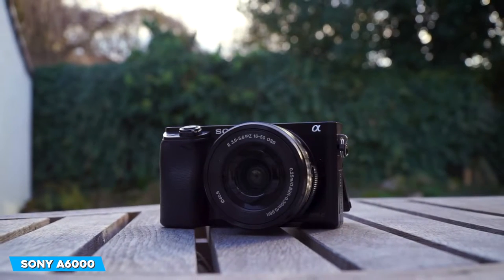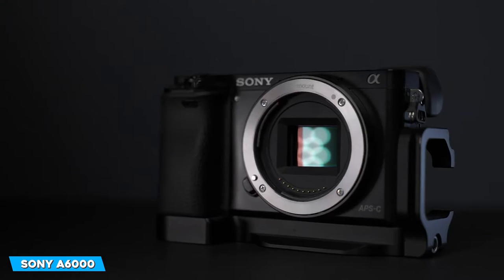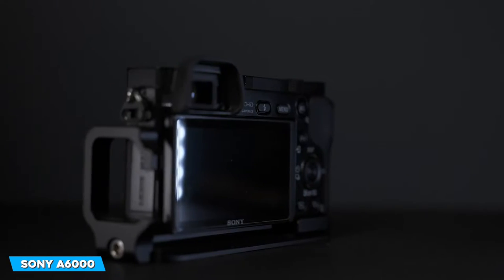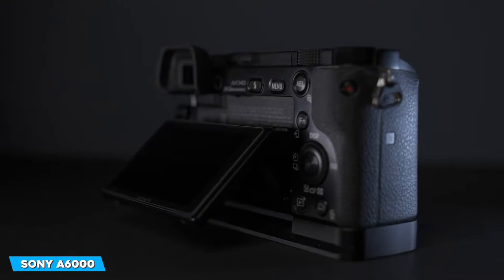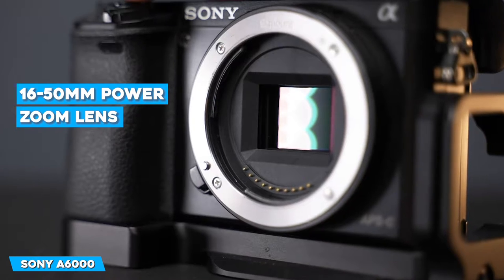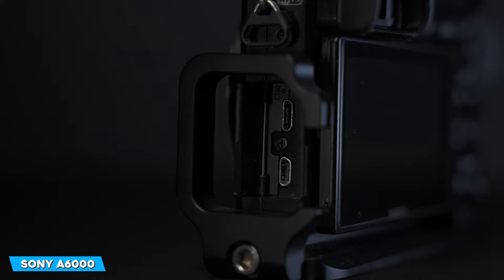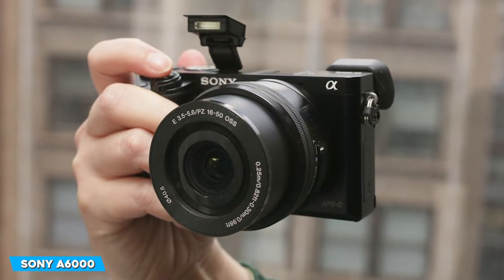The sensor includes 179 phase detection autofocus points and 25 contrast detection autofocus points for the hybrid AF system. Sony claimed it had the world's fastest autofocus among APS-C sensors when it first launched, and it still seems incredibly responsive. The A6000 sports a tilting LCD screen and an electronic viewfinder on the back, and has built-in Wi-Fi and NFC. It comes with a 16-50mm power zoom lens, or you can use any of the new E-mount lenses. However, with a larger lens like the Sony 18-135mm, the A6000 becomes front-heavy.